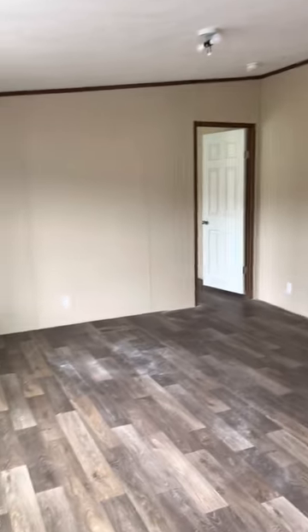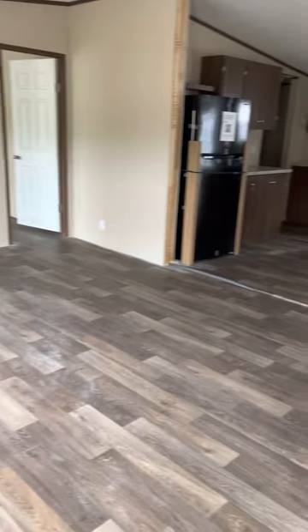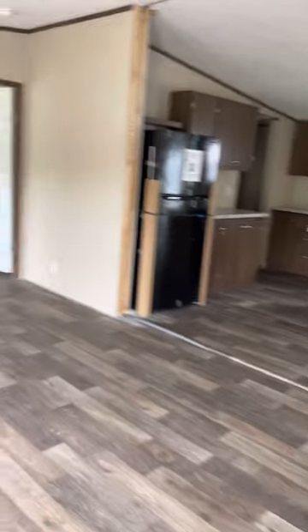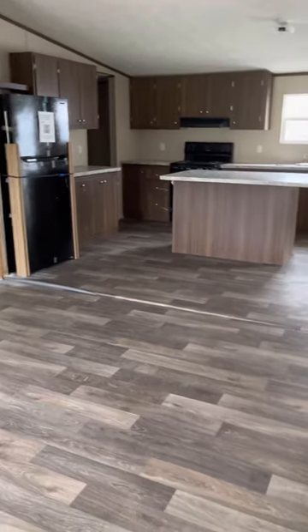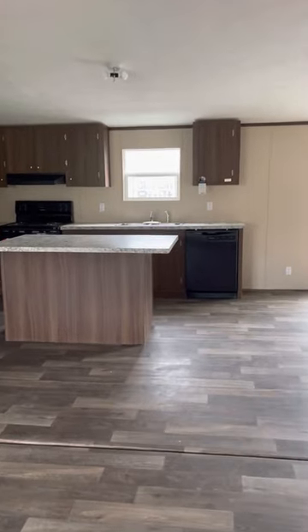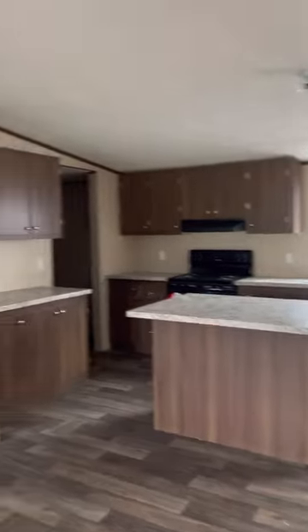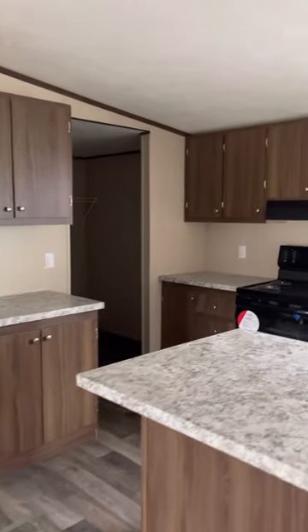As we walk into the front door, we notice this big great room — very spacious, and it's an open floor plan. Across from the living room area is the kitchen. We notice that it comes featured with an island, black appliance package, and plenty of cabinet space.